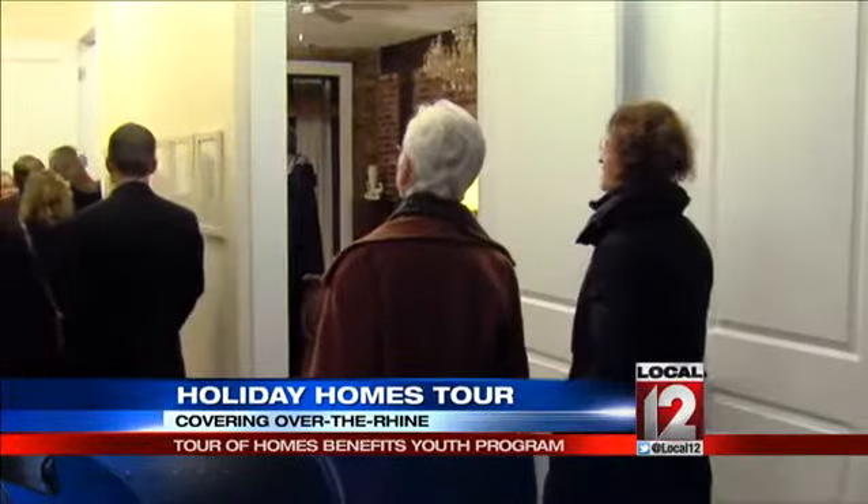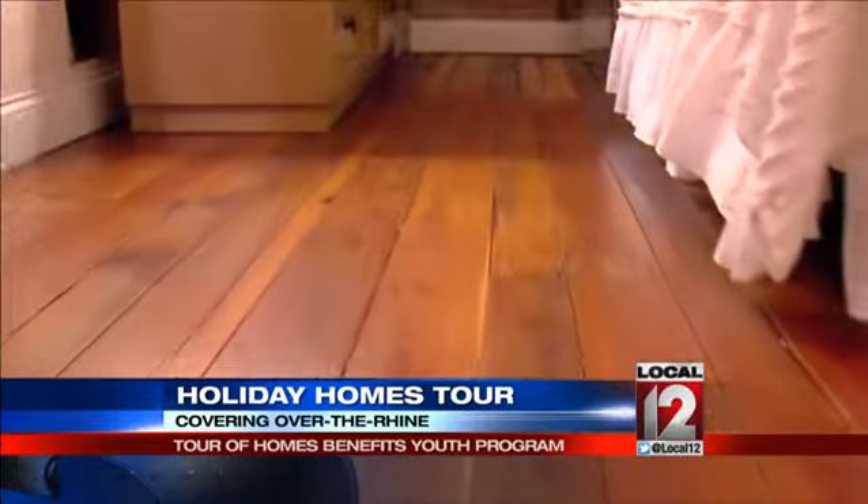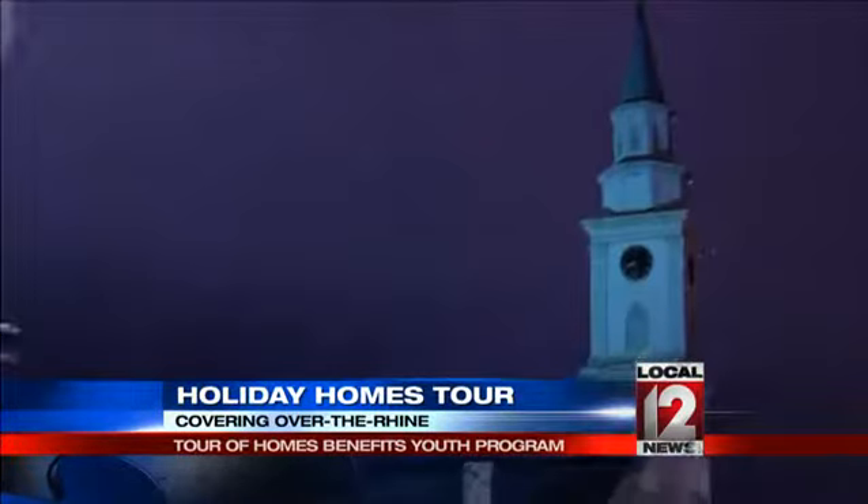The Sellhorst home is nothing short of amazing with its original hardwood floors and beautiful rooftop view. Bob Sellhorst is happy to show off his home for a good cause to help the children in the neighborhood. He says: 'First and foremost, it's a great cause. We believe in it. We believe we want to give back to the community. So we're excited to be part of it.'